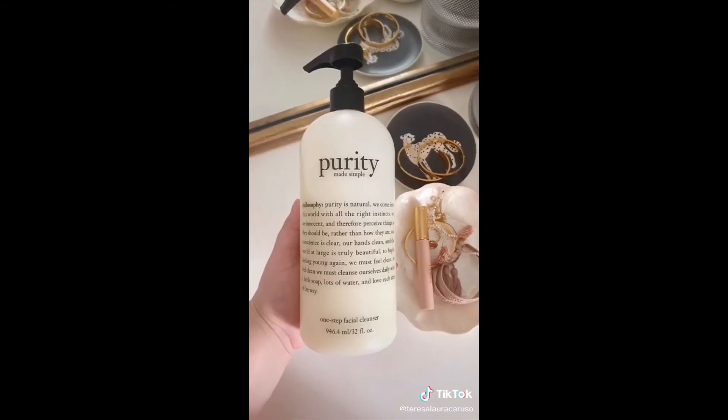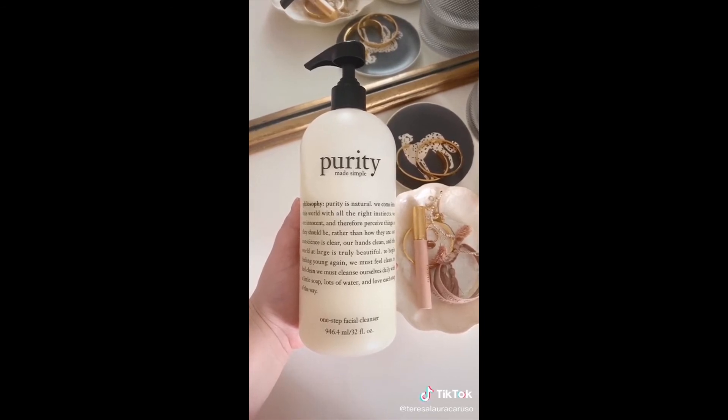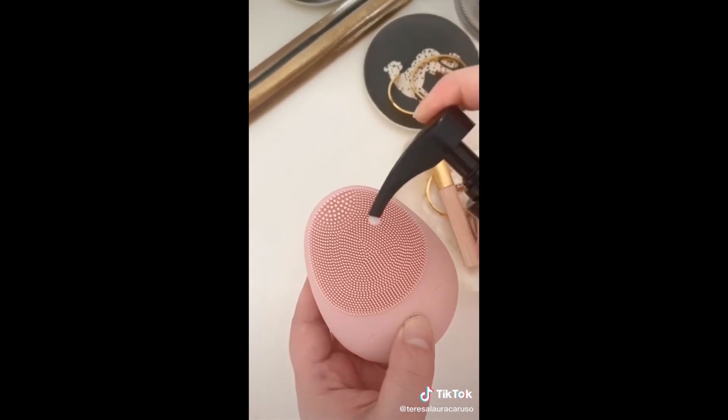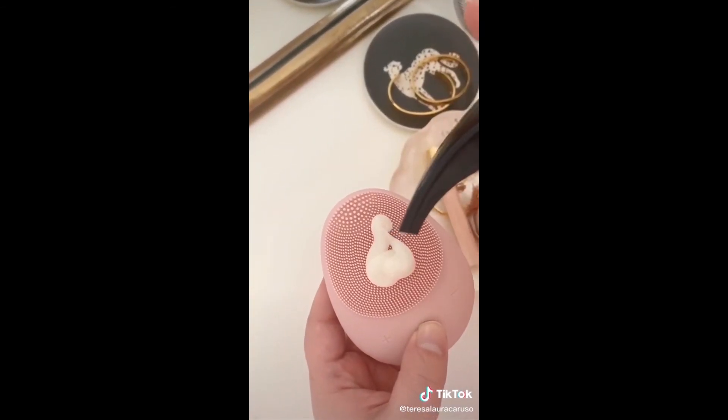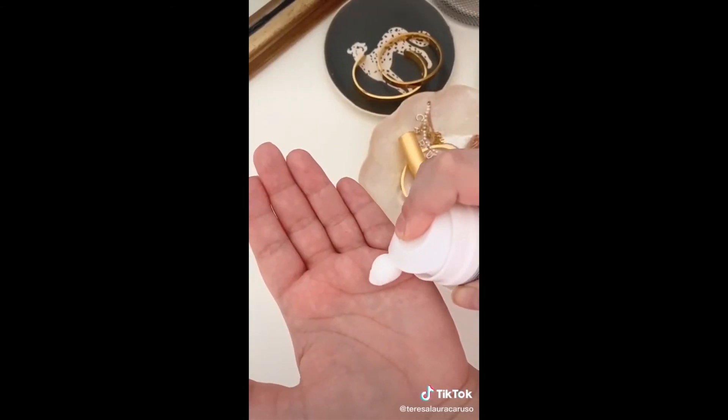I have been using this Philosophy face wash on and off for so many years and I can't recommend it enough. It's super gentle, washes your face, and melts away your makeup. And lastly this face cream — it's a great daily moisturizer and it works for so many different skin types.